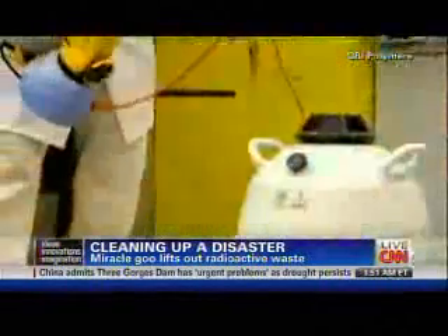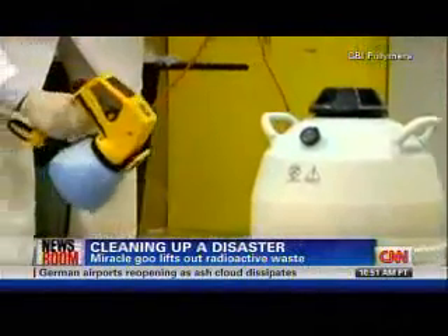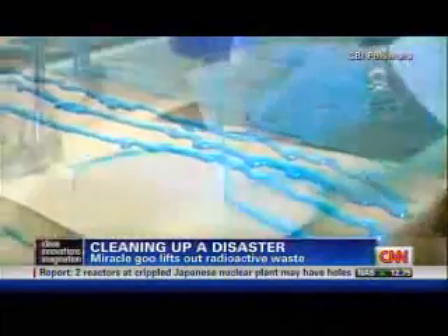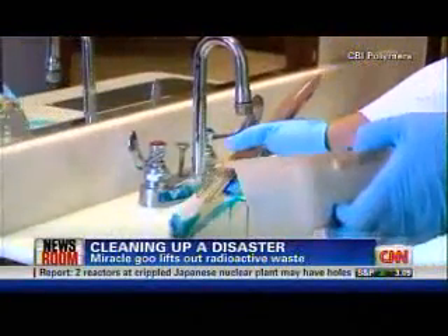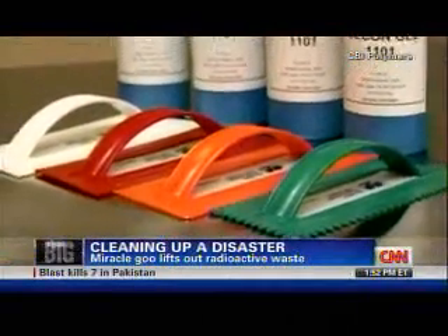You just brush it on — it can be brushed on almost any material, whether it's concrete, a lab bench, or wood. It just goes on like a gel, spread really thin. It dries, and then it can be rolled up, folded, and compressed and thrown out.